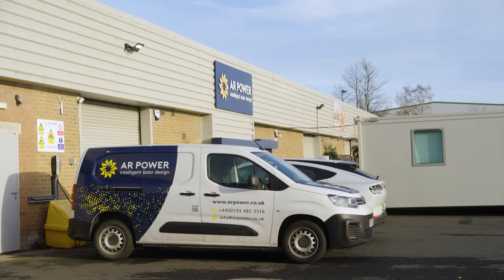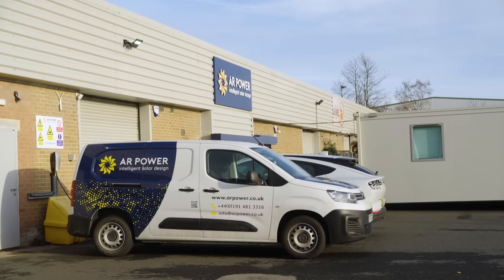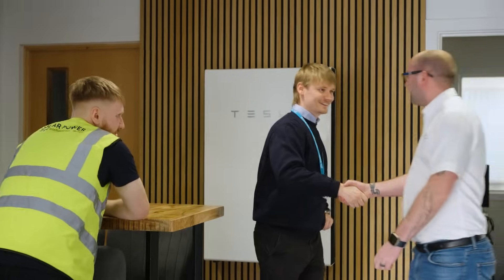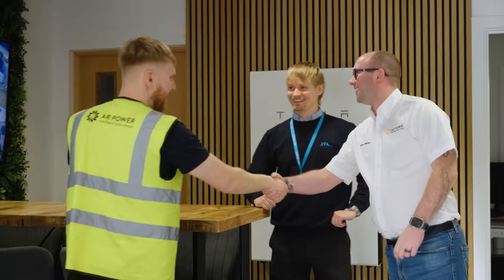I was in a very similar position to Jack — I did my apprenticeship with JTL over the course of four years. Employer partners are very important because they're integral to getting new apprentices and working with us to provide the placement and on-site experience for the apprentices.